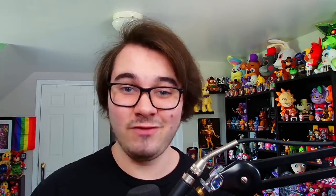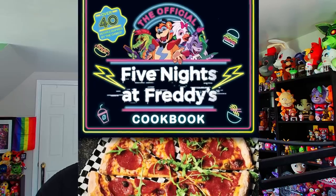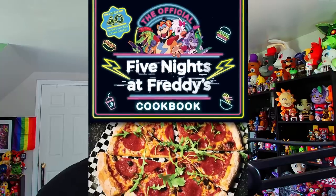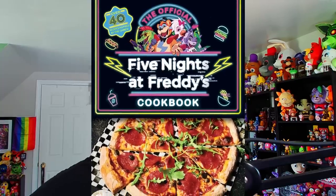Let's kick this video off by taking a look at some upcoming books, and one that I'm super excited for is the official FNAF cookbook coming out in October. Scholastic held yet another trade parade where they showed off a whole bunch of upcoming books and previews, and we got a brand new sneak peek at the official cookbook showing off Circus Baby's cheesy garlic bread, as well as the EasyPlex pizza sauce featuring what many people have pointed out to be a bootleg Glamrock Freddy figure, which I think is absolutely hilarious. This cookbook comes out October 24th and it's got over 40 recipes.